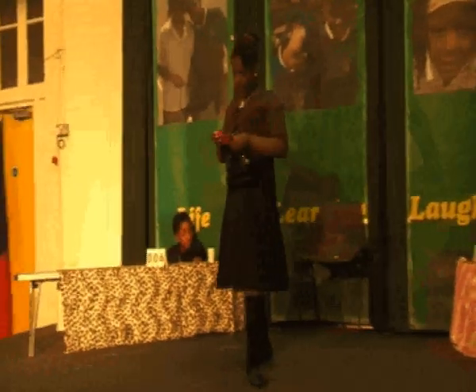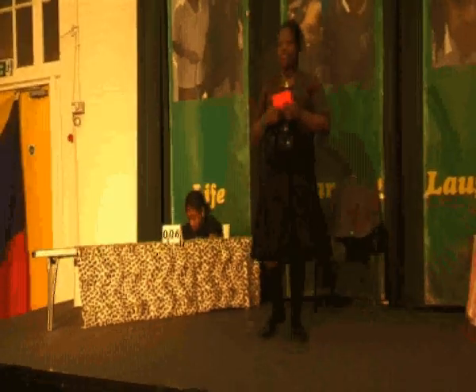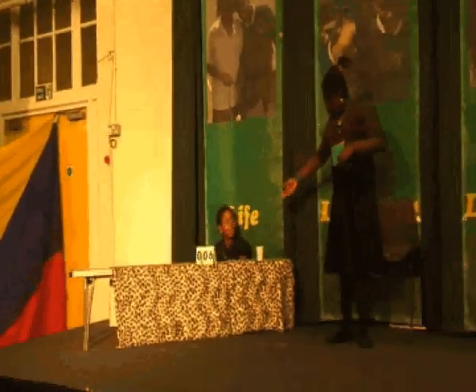Question number four: name a road or street in Southwark. And the last question on today's show: name a secondary school in Southwark. Charter. Correct.